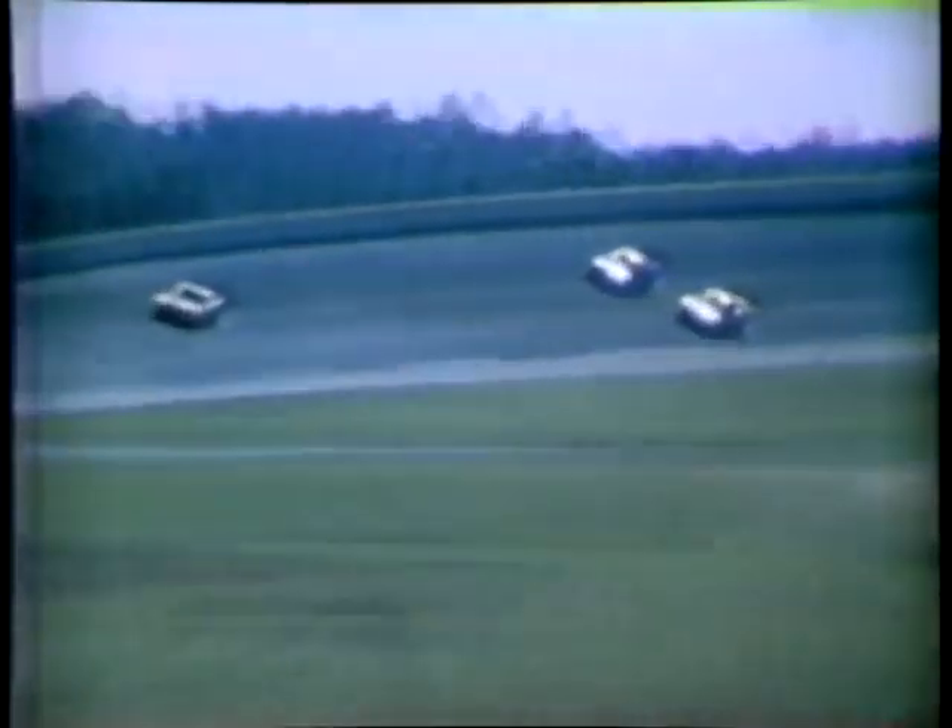Now five drivers were positioning themselves to win. Foyt maintained the speed he had shown in qualifying. Buddy Baker, always fast, was in the second Petty car. King Richard was there, biding his time. Donny Allison and David Pearson completed the group. A.J. was leading with less than 40 laps to go when he suddenly slowed.